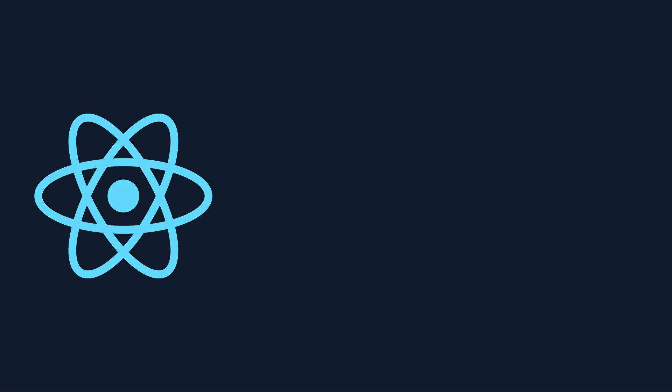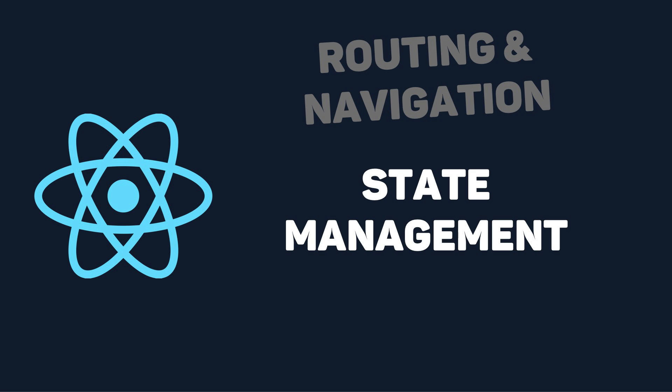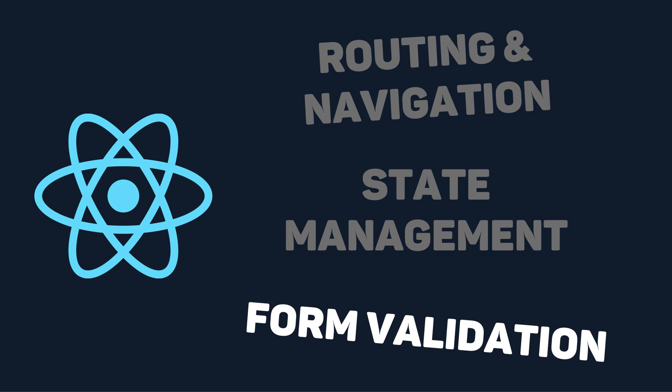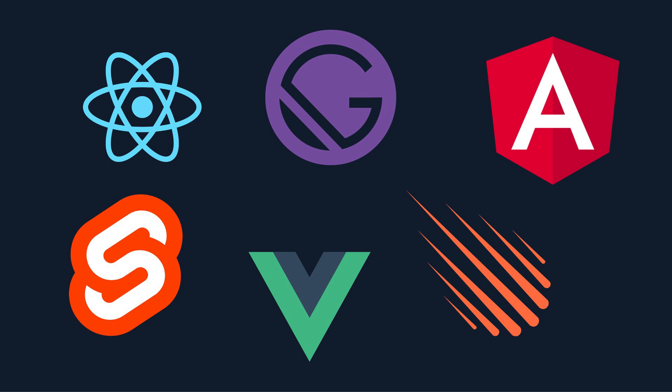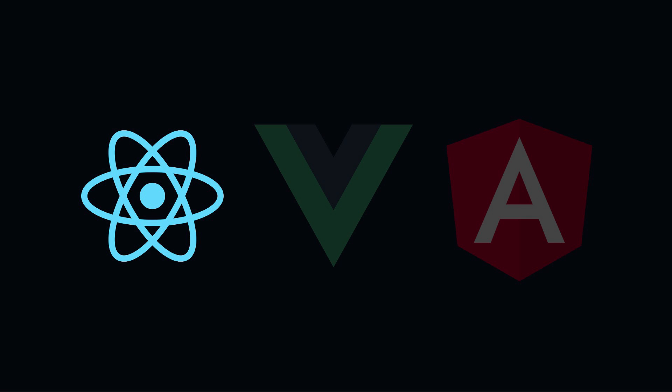JavaScript frameworks handle far more than just reusable components. They also handle complex things like routing and navigation, state management, form validation, and even more. Each JavaScript framework could have hundreds of hours of tutorials, so it's hard to dive in depth in this video. My recommendation is to pick one of the main three frameworks and become very familiar with it. My personal choice is React, because it's the most used, which means you'll have the largest bank of online resources if you get stuck.